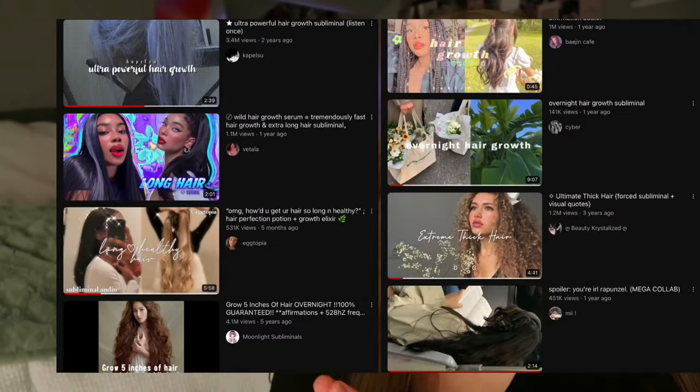I did mention in the video that I would be listening to hair growth subliminals. I highly recommend listening to hair growth subliminals while you are doing this. Some people think that's so woo woo, but there are subliminals in quite literally everything that is advertised to us. So might as well do some good with your subconscious mind — put it to good work, manifest your reality.